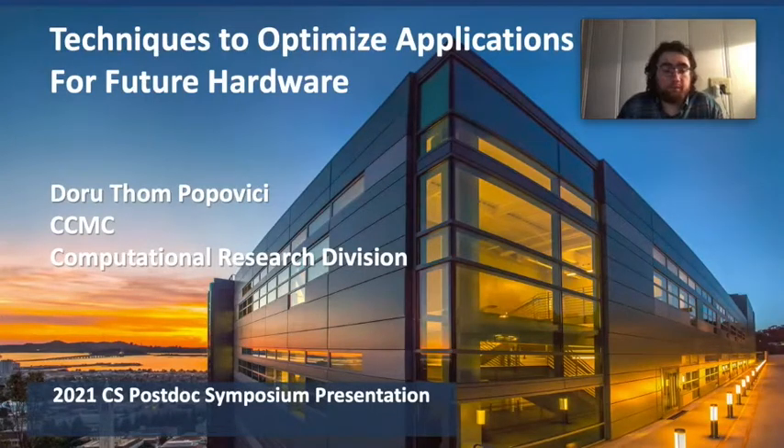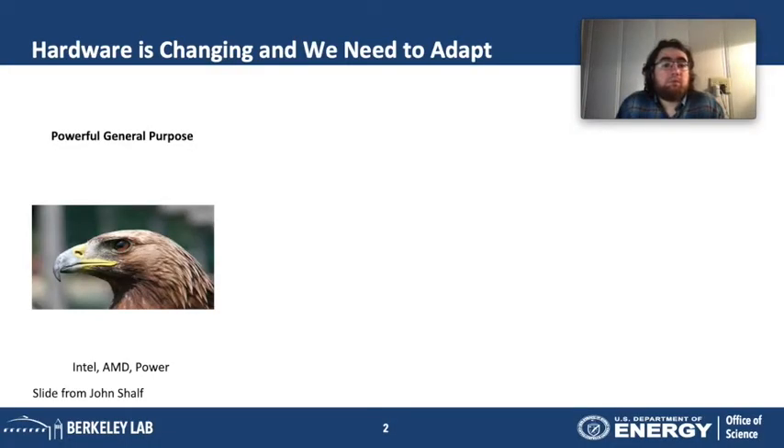Hello, my name is Dorotan Popovich, and I'm going to talk to you about some interesting work about techniques to optimize applications for future hardware. I'm a postdoc in the CCMC group. I've been here at the lab for almost two years now, and I'm interested in compilers, computer architecture, and algorithms — and more specifically, the interaction between these three domains.